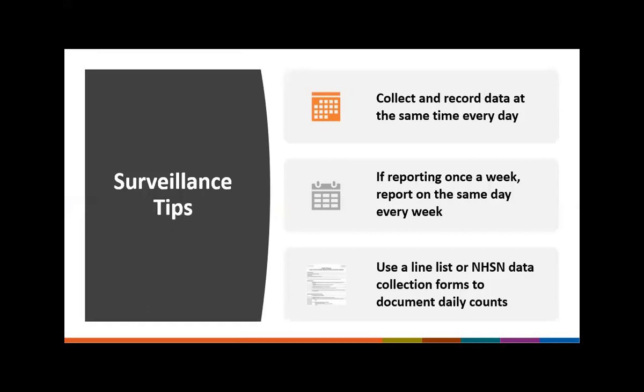Regardless of the frequency your facility chooses to report data, it is important that data be collected at the same time each day, including weekdays and weekends. If reporting once a week, report on the same day every week — for example, every Monday or every Friday. We encourage facilities to use a line list or the NHSN data collection forms to document daily counts if you are not reporting into the module daily. This way you have a consistent method of collecting count data so that when you sit down to enter it into NHSN, you have it ready, and your data will be consistent for comparison at the national level.